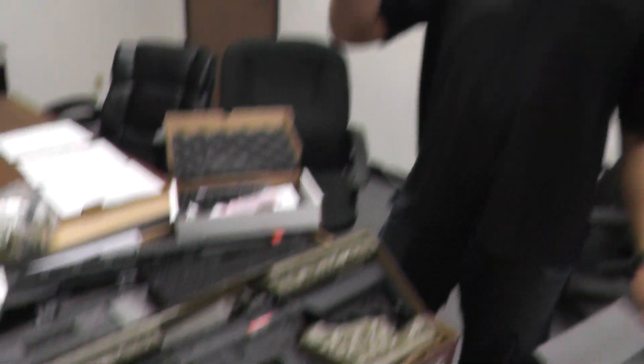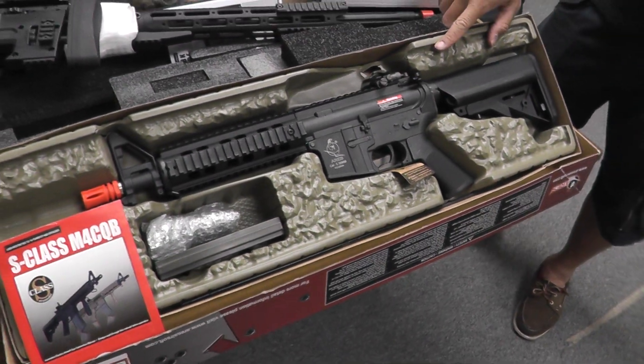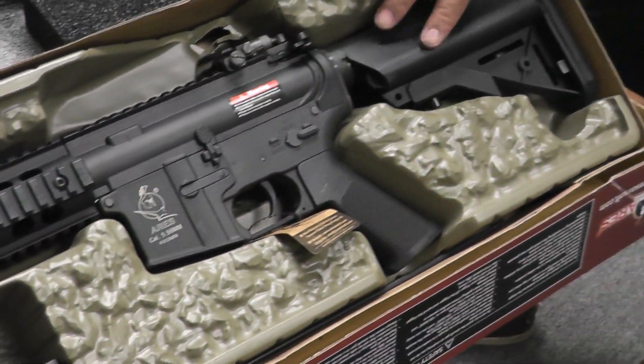This is another restock video for Airsoft GI. Today is the 15th of May and on our restock list we have an Ares S-Class M4CQB RIS.